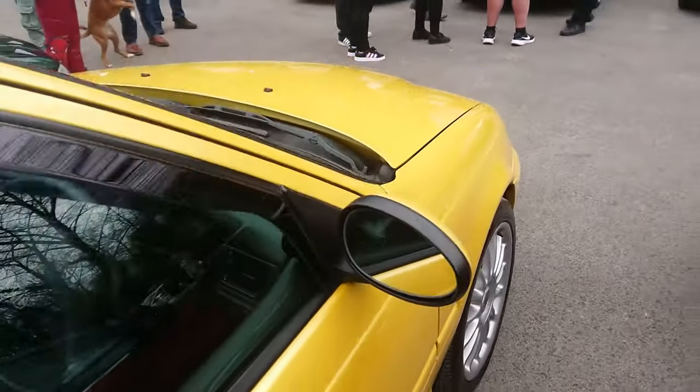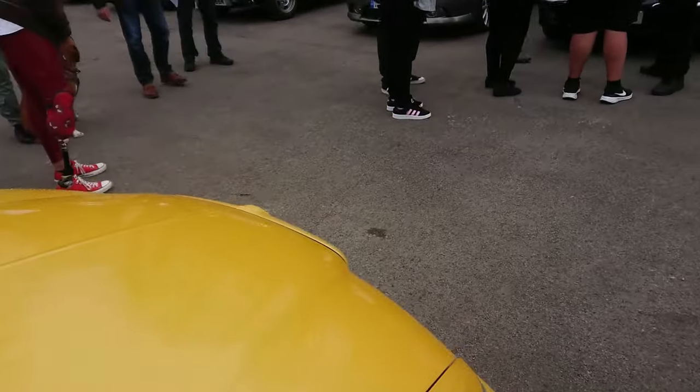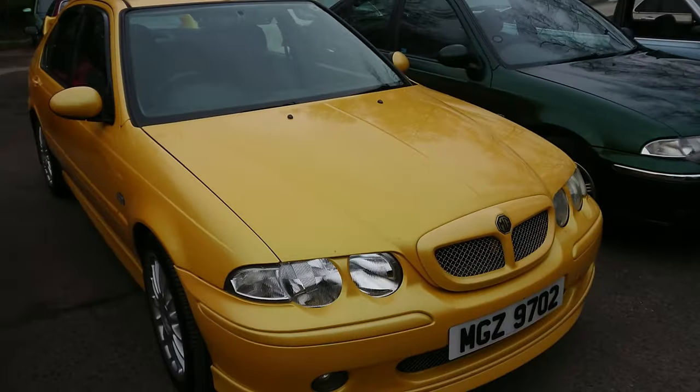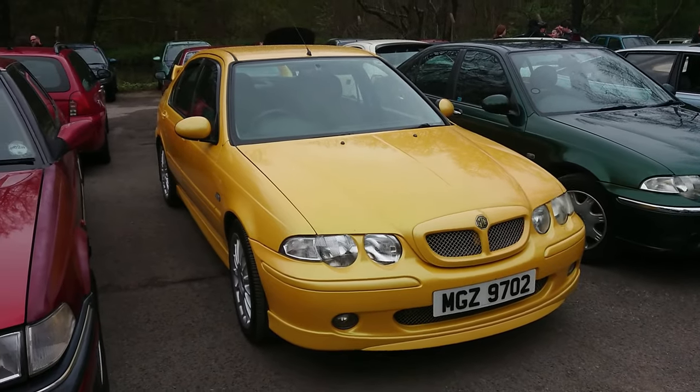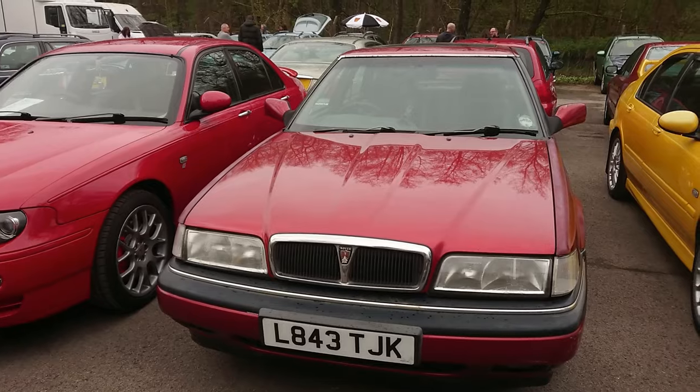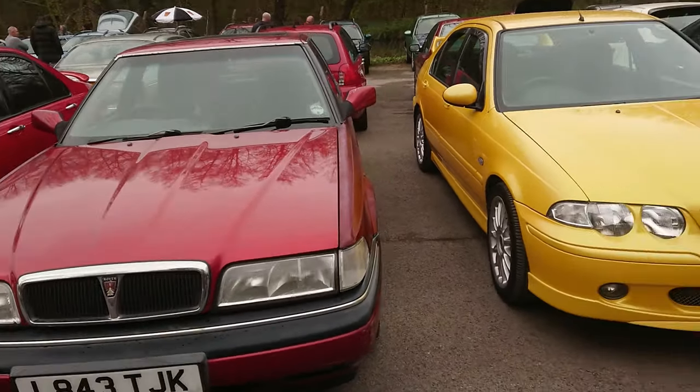I'll have a look at this ZS 180 as well — in Sunspot, I think the name is for this yellow colour, which is the monogram one. Pre-facelift, if so, 2001 to 4. There's a front end of the Vitesse — sort of 93, 94 on an L.